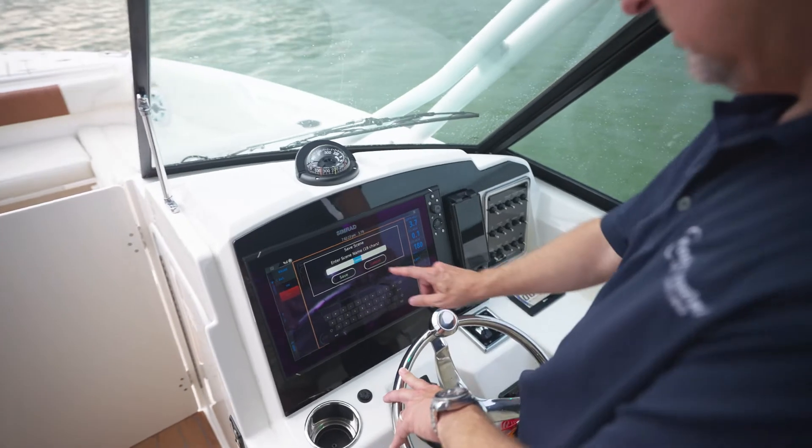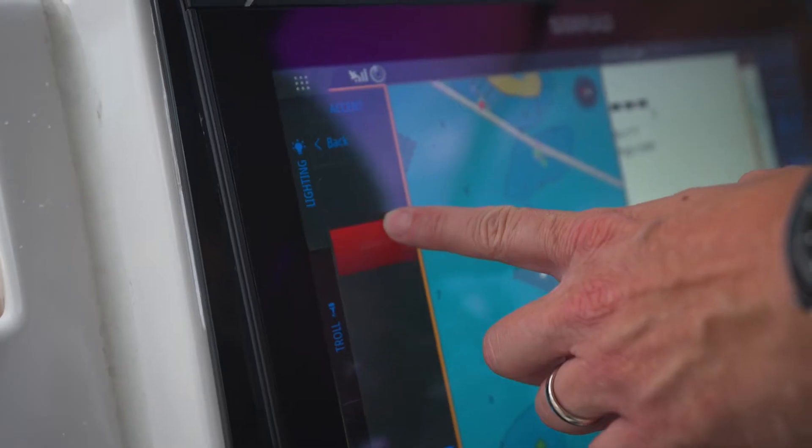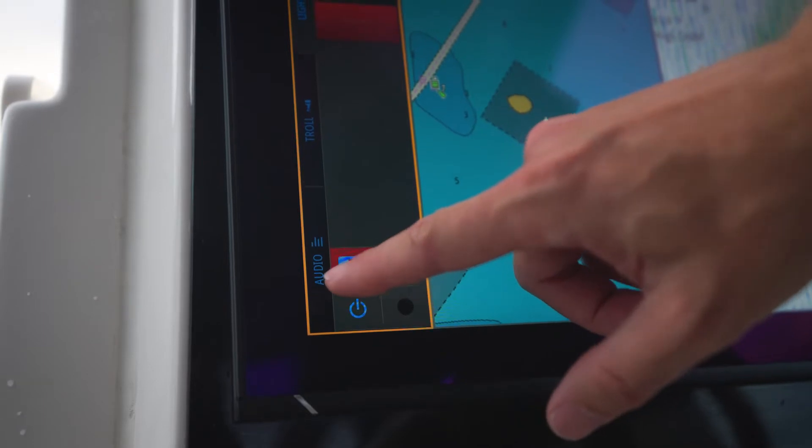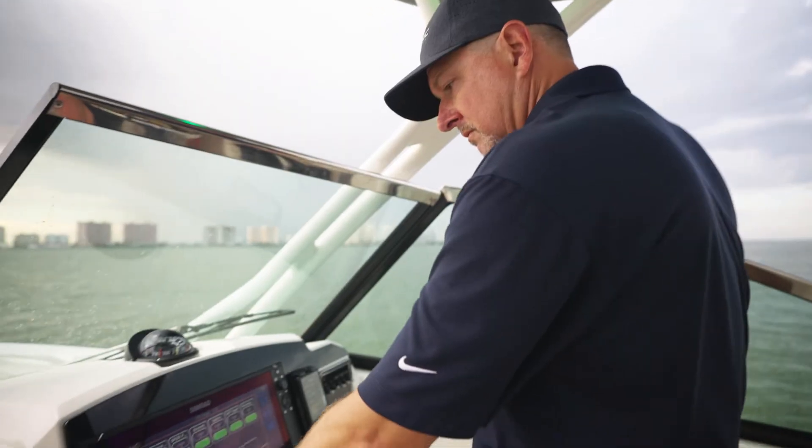SIMRAD's adoption and implementation of newly developed NMEA 2000 RGBW lighting standards provides unprecedented speed and simplicity for lighting control through their interface.